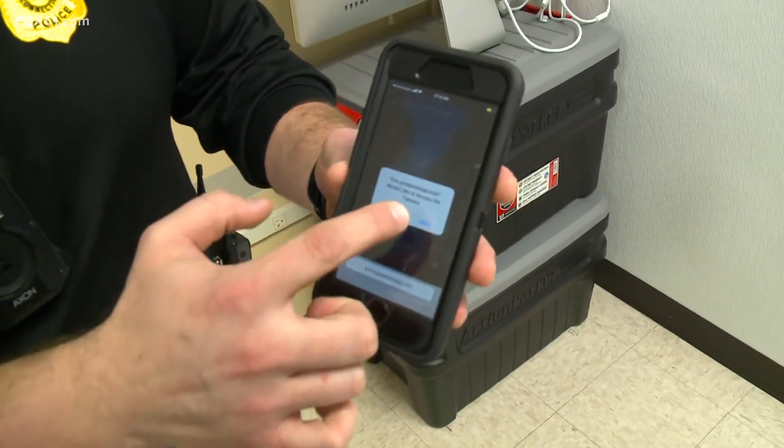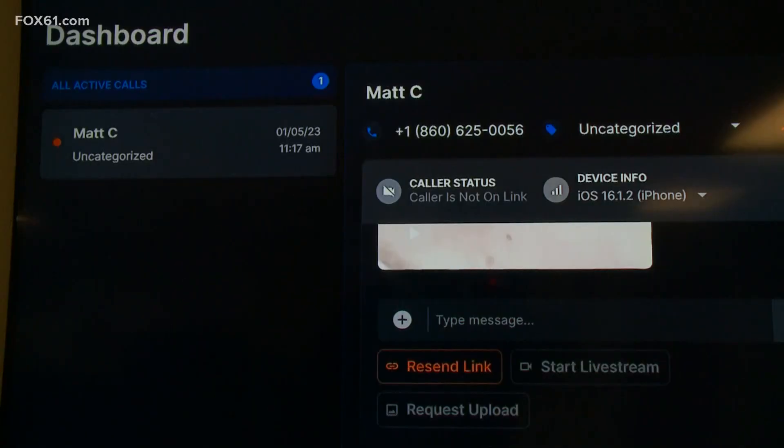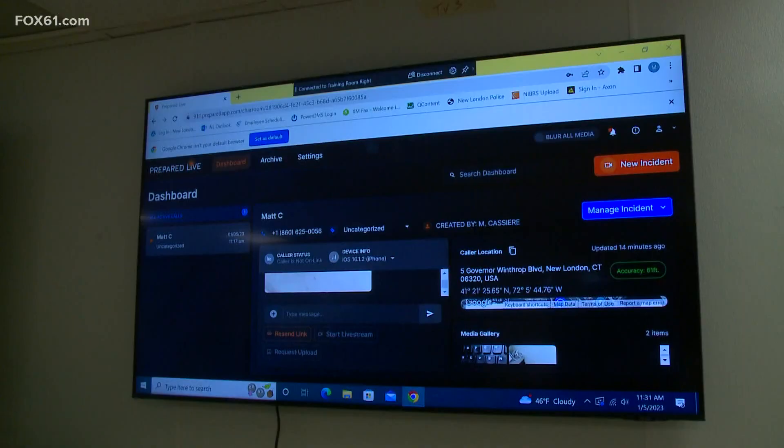Here's your camera access — and now we're live. There is no audio, but there is a feature to text the person calling 911. Sergeant Kassiri says it's useful in situations where the caller can't speak, or is lost and needs to show dispatchers where they are or what they're seeing.